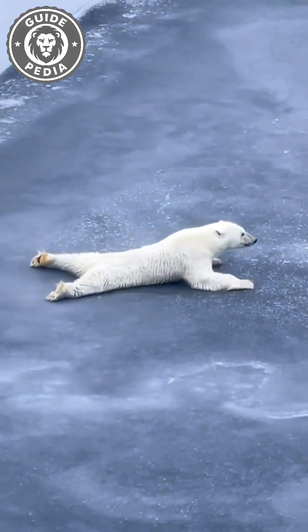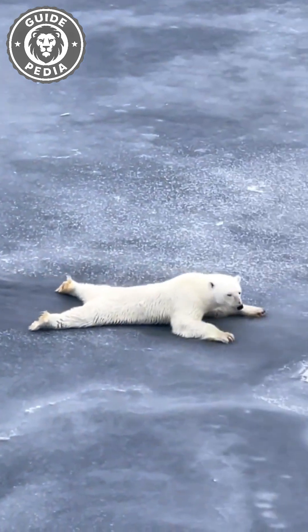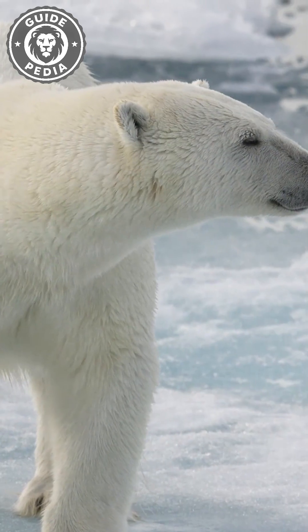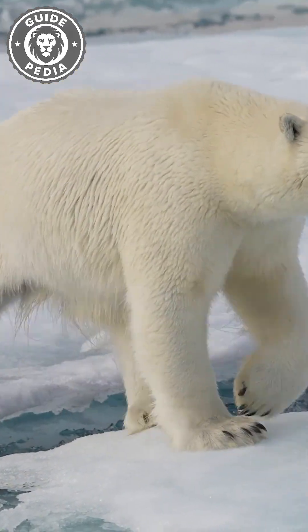You don't notice it because the fur is so thick that light never reaches the skin. But look closely around the nose and muzzle — those spots where the hair thins out — and you'll see the dark skin that helps absorb heat instead of losing it.